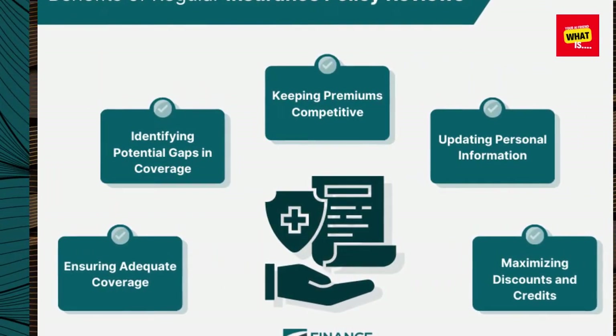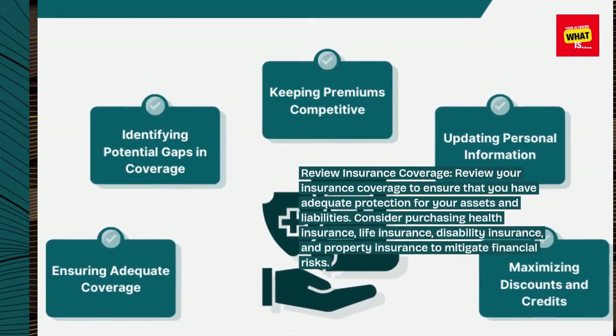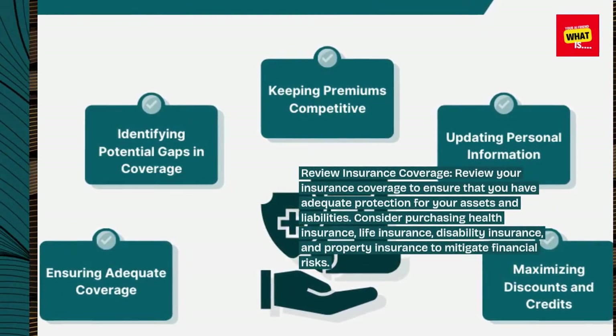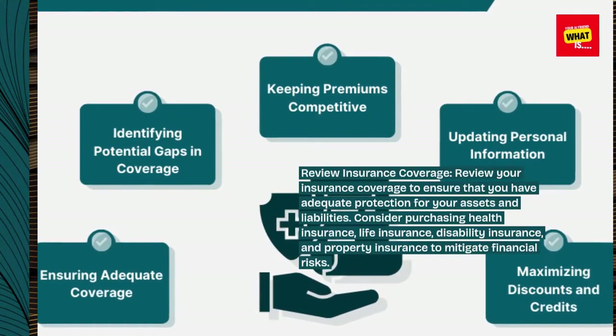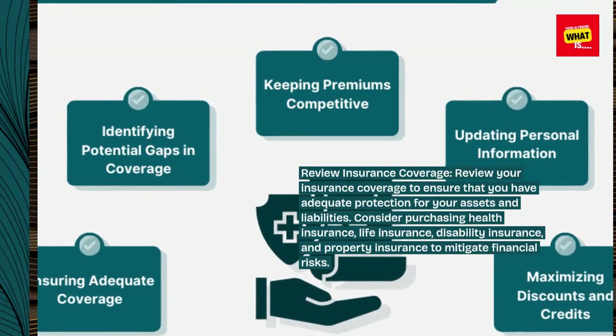Review insurance coverage. Review your insurance coverage to ensure that you have adequate protection for your assets and liabilities. Consider purchasing health insurance, life insurance, disability insurance, and property insurance to mitigate financial risks.